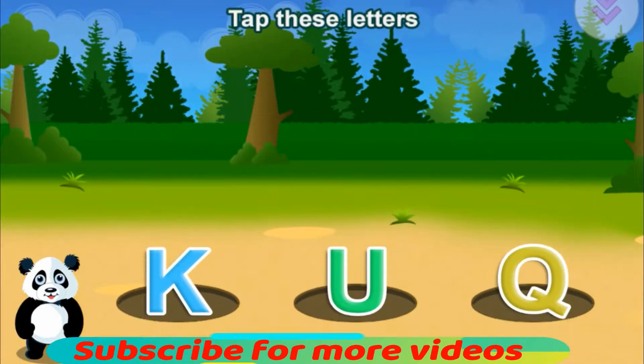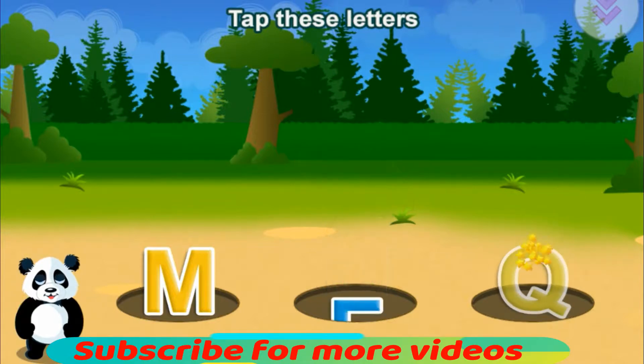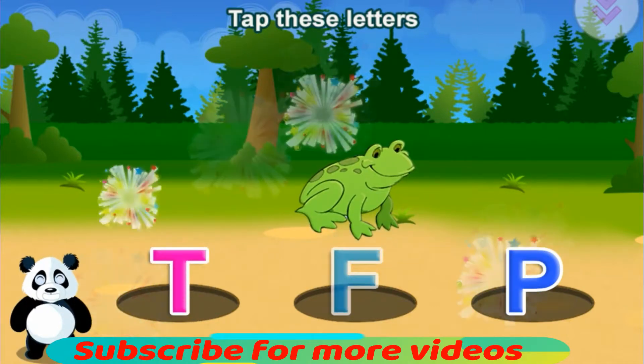Let's tap these letters. K. Kite. U. Umbrella. Q. Quail. M. Mango. F. Frog. Terrific!